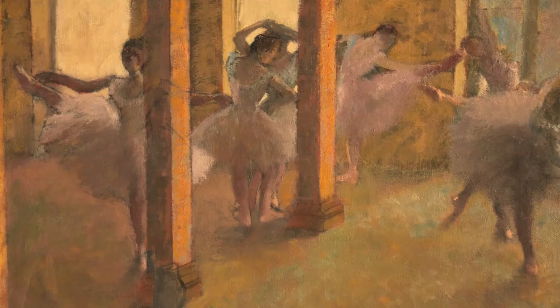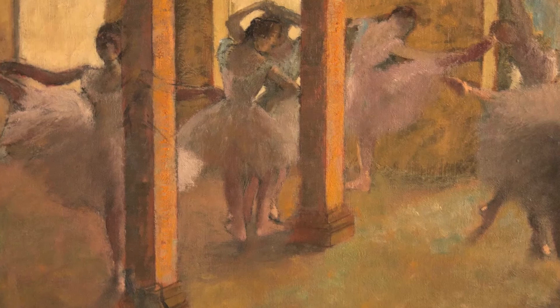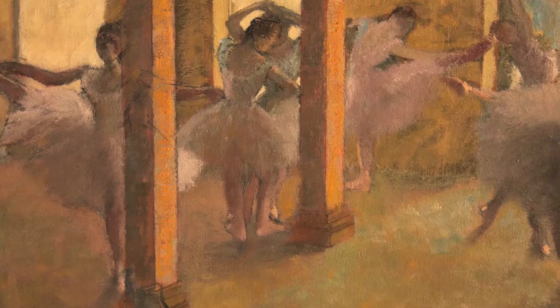'Art does not evolve, it distills,' he once said, and it is this distillation process that Degas Method discloses, letting the viewers see for themselves the influences, techniques and decisions behind the skill that made Degas so singular and great.